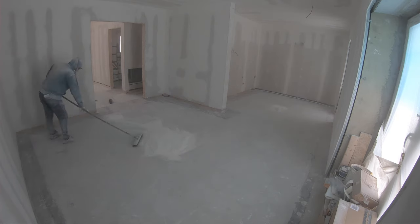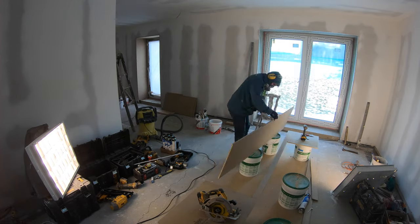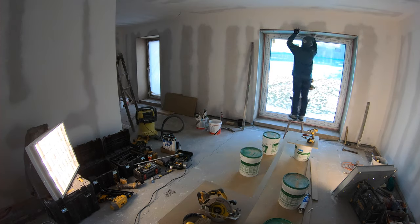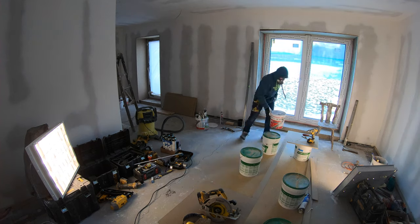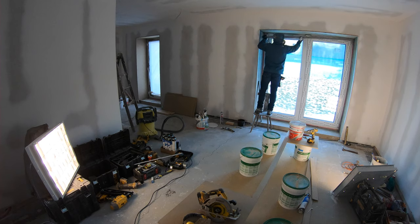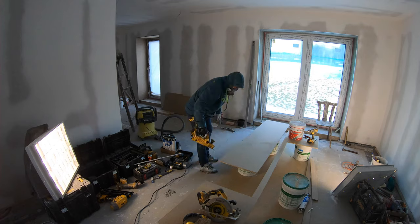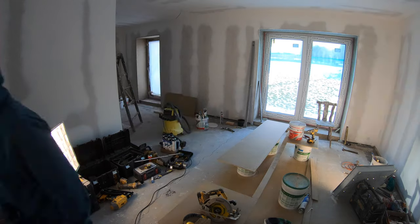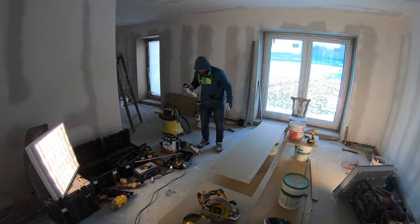After finishing the sanding I jumped straight into finishing the surrounds around all the doors. For that I used particle boards — I wanted to put wood on those surrounds for better durability than sheetrock. Originally I wanted to use plywood but it's about three times more expensive than particle board, and once it's painted you can't tell the difference, so I opted for particle board.